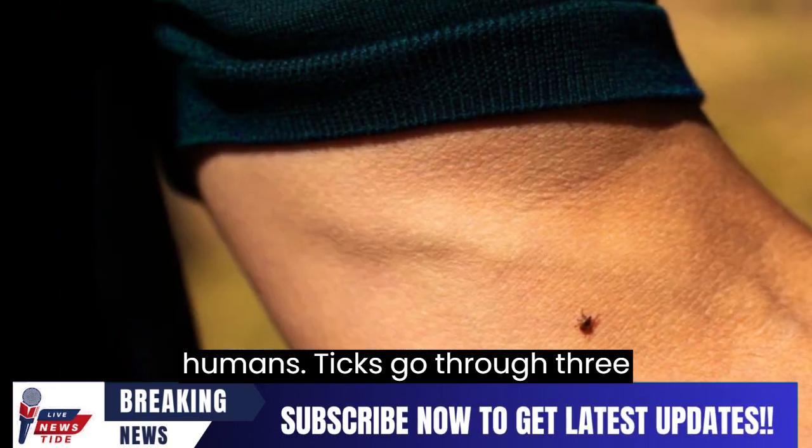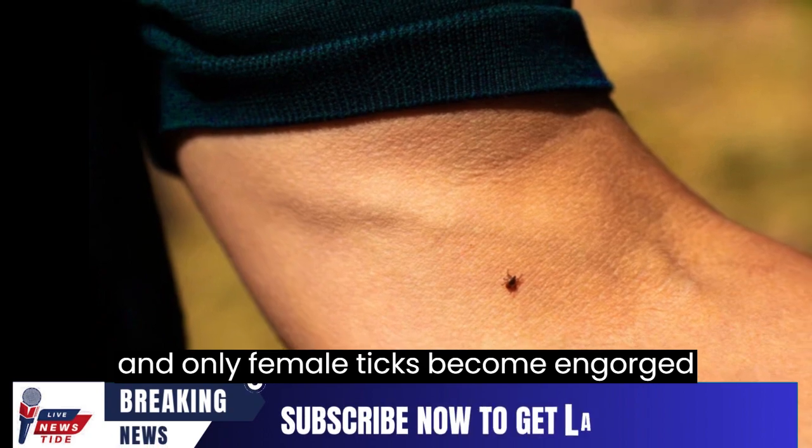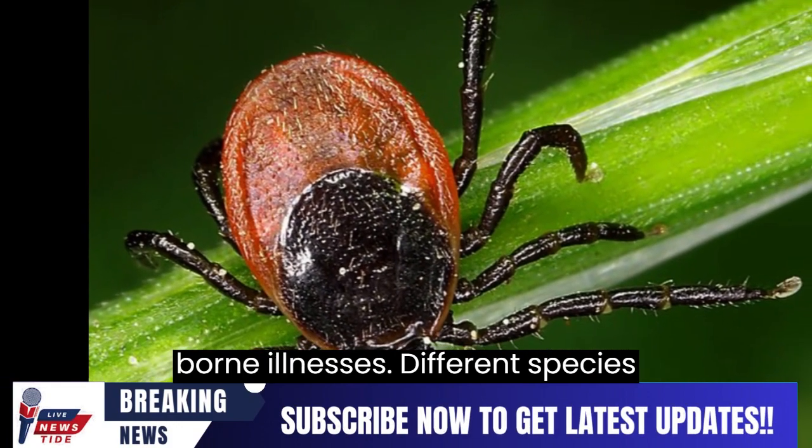Ticks go through three life stages: larva, nymph, and adult, and only female ticks become gorged with blood. It's crucial to remove ticks properly to reduce the risk of tick-borne illnesses.